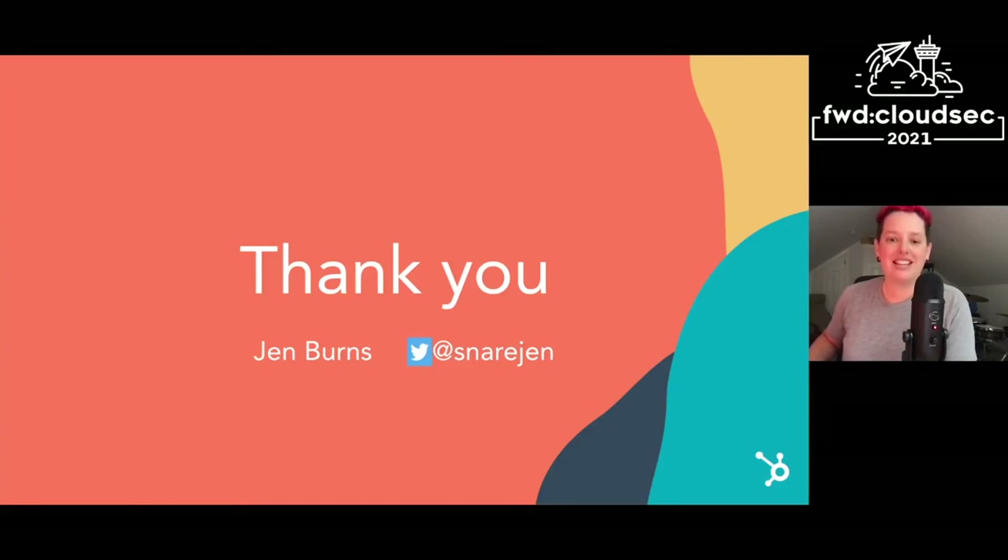And that is it! I'm SnareGen on Twitter. Thanks for having me. We're hiring at HubSpot — feel free to hit me up at any point about that or anything else. Thanks again.